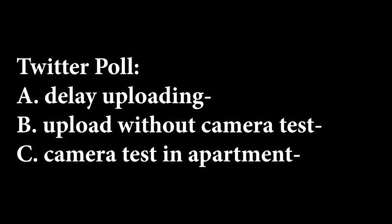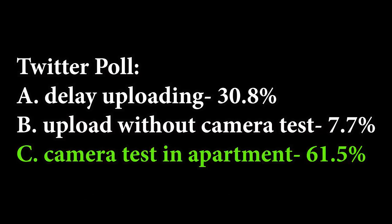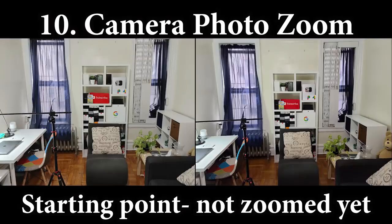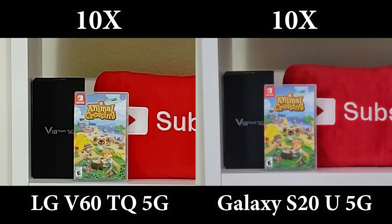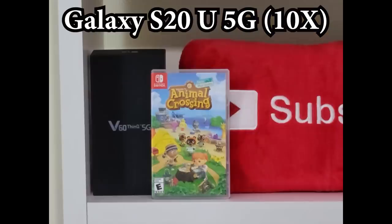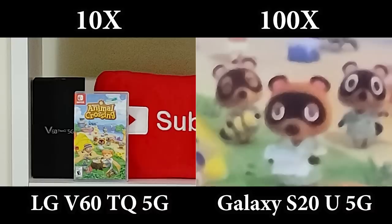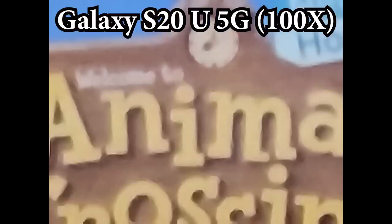Now for the camera test. Currently I'm not going outside being in New York City, so unfortunately I can't film stuff outside. I did ask you guys on Twitter which was your preference, and you went with filming indoors. For the zoom test, the Galaxy goes to 100x in photo mode, but first I'll show you 10x for each since that's the max for the LG. At 10x the Galaxy definitely looks a bit better, but when we zoom into 100x it gets pretty ugly — honestly not even worth it. Between 10x and 30x is pretty solid though.